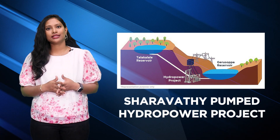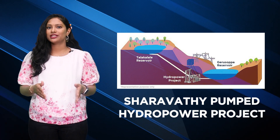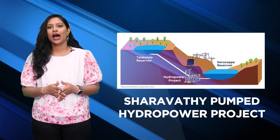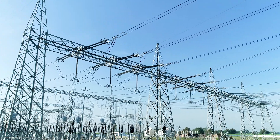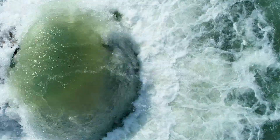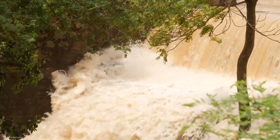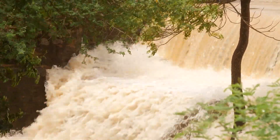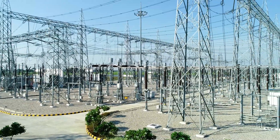Let's understand what pumped storage hydropower is. Pumped storage hydroelectric projects are now most preferred because they can change easily to match how much electricity we need. When we don't need much power, water is moved up to a high place. But when lots of power is needed, water goes down to make electricity. It's like a smart way to control when we have electricity, making sure we always have enough when we need it.